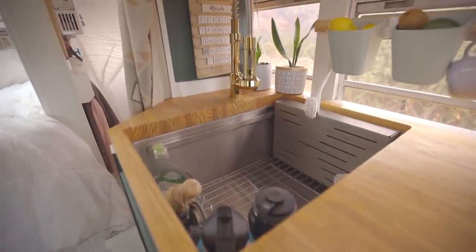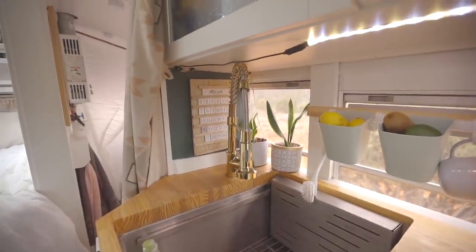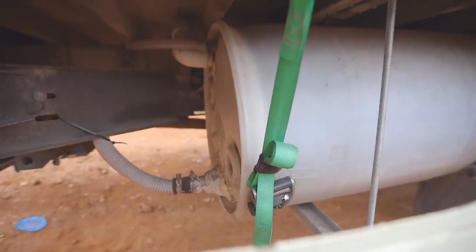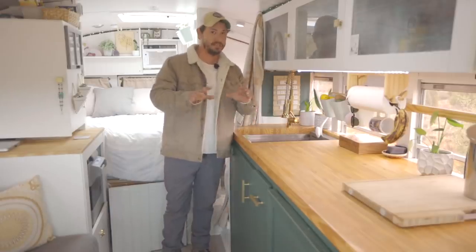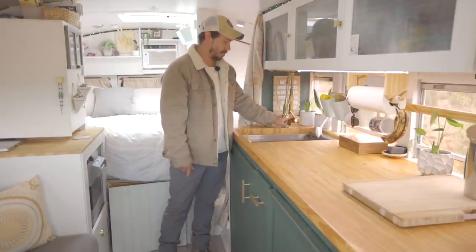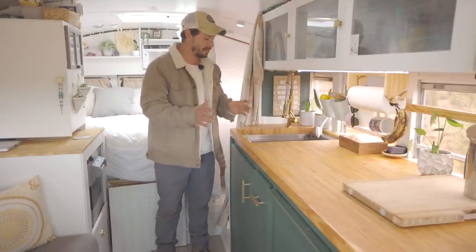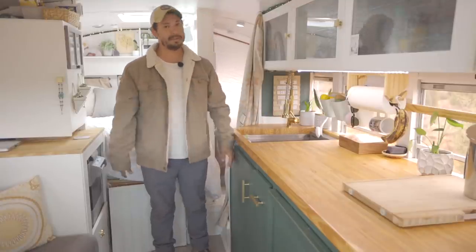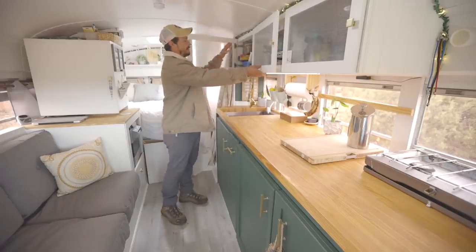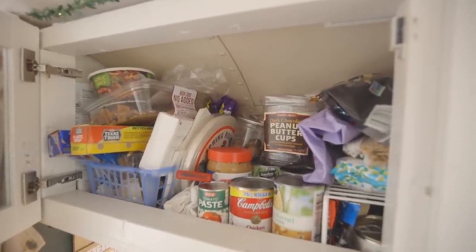We also have a nice faucet — hot water, cold water, everything comes on, just does everything it's supposed to. We actually have about 50 gallons of water storage. I have two 30-gallon drums back there on their sides. We've been able to do about a week, week and a half without having to refill if we're frugal. That's kind of the name of the game of being on the road. Up above, we have a bunch of storage space. We actually have two different pantries, and we like for the cans and other things to be contained up here as we drive.